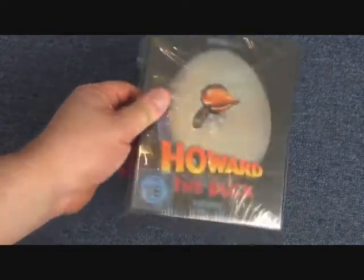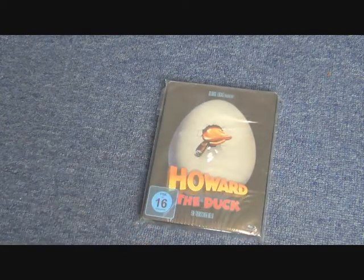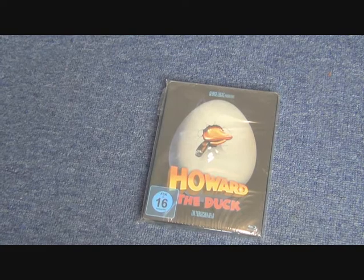I believe this was from a German retailer called Media Markt, and it's long since been deleted. If you're a Marvel completionist you're going to want all the steelbooks, and this one is now fairly hard to get. That's it for the Howard the Duck collectibles — not a huge amount, as there's not a huge amount made for this film. What release did you like best? Please leave a comment and check out my other Marvel collectible videos. Thanks for watching, bye for now!